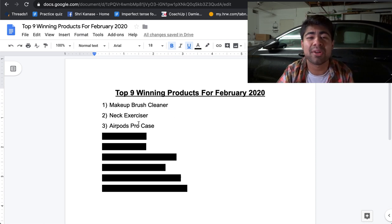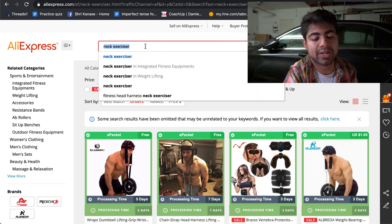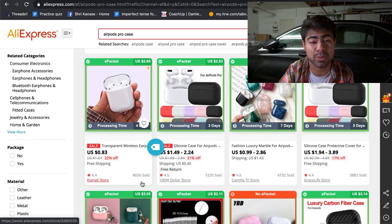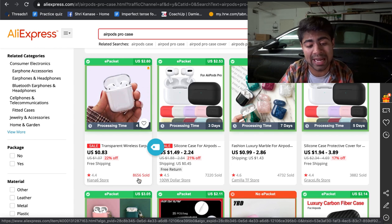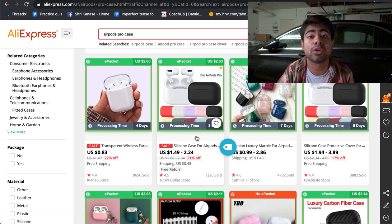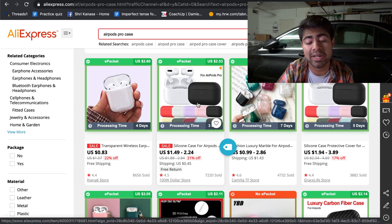On AliExpress, the top supplier already has 8,000 sold, and there's another variation with 7,200 orders. So this is a highly demanded product. This can work both with Google and Facebook. For Facebook, you may want to try using an image ad, since products like these don't really require a demonstration. Start by targeting broadly — just those people that own AirPods or iPhones — and go from there using the suggestions tab.